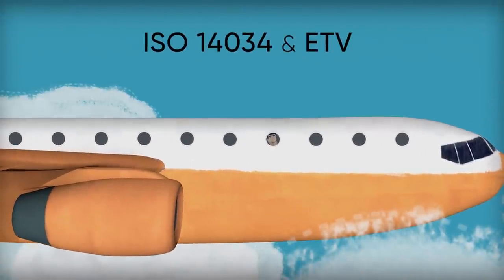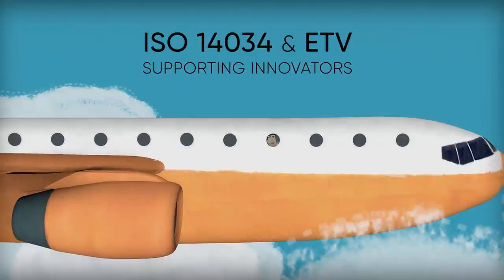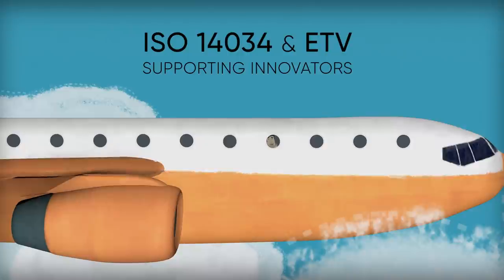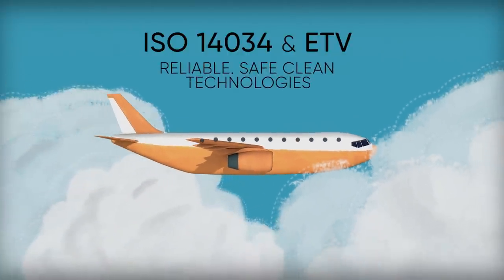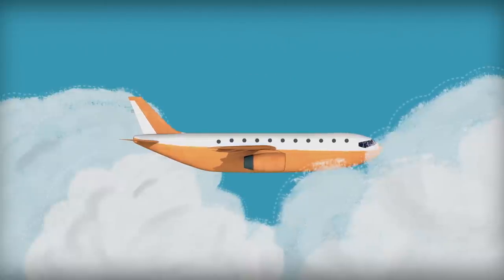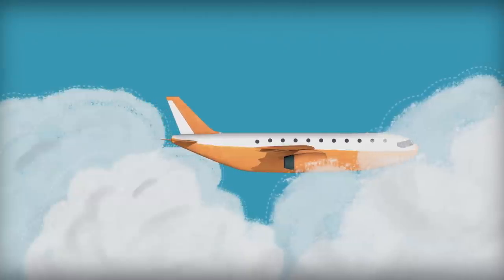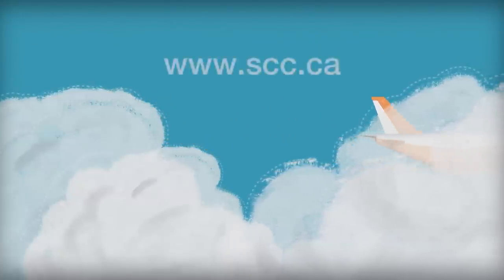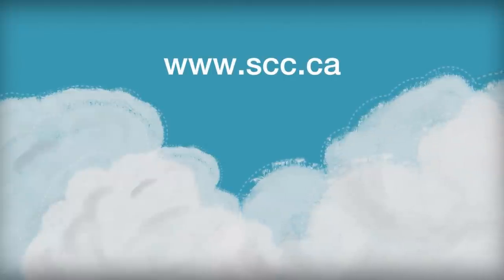At the end of the day, ISO 14034 and the ETV process are in place to support innovators, to help consumers in Canada and around the world, by ensuring that clean, cutting-edge technologies get to market and can compete successfully in the world marketplace. To learn more about the standard and the environmental technology verification process, visit the Standards Council of Canada at scc.ca.